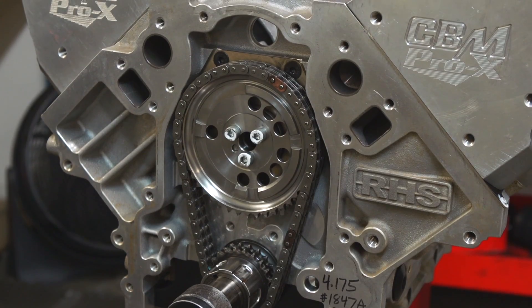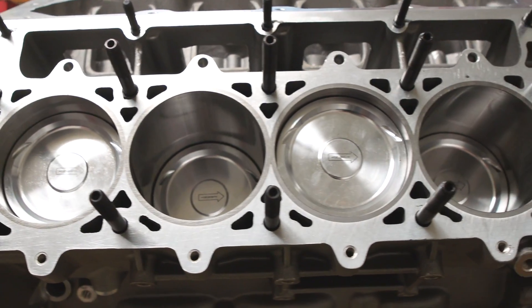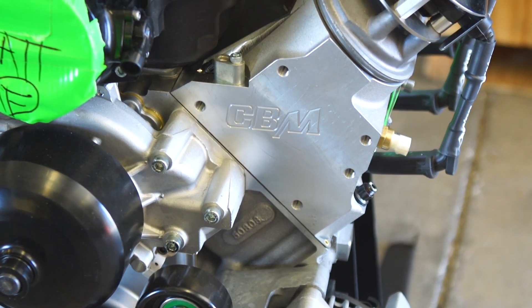We don't sell you X and give you Z. You're always aware of what you get from CBM, and you can be well assured that down the road, if you have to take your motor apart, you're going to have the parts that you purchased in that motor.